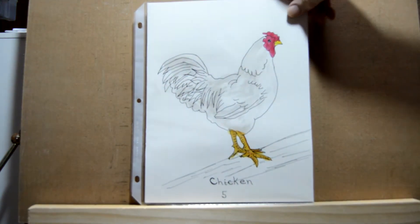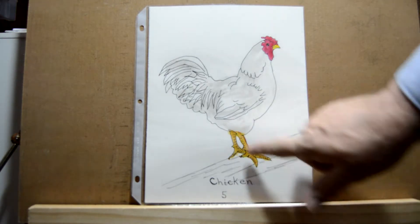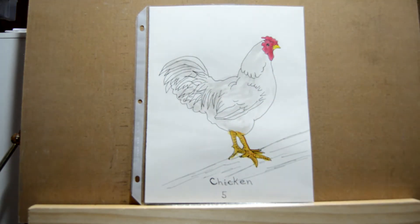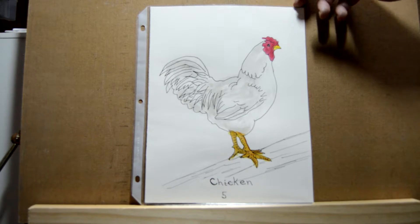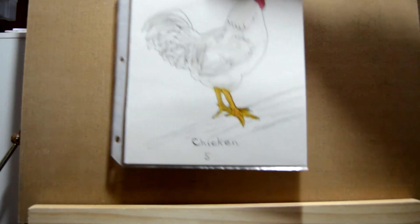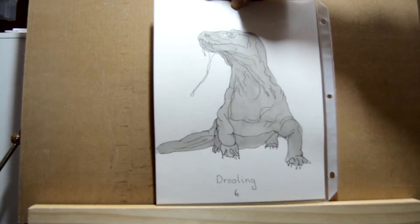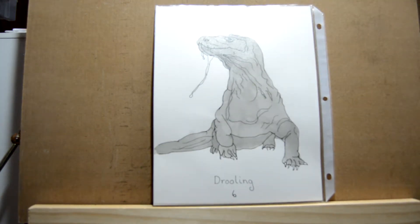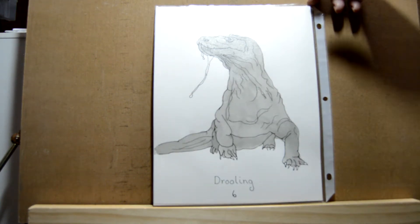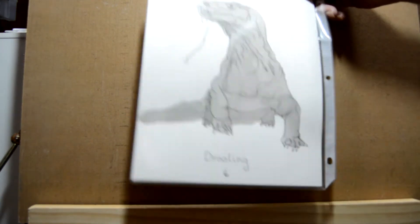Day five is 'chicken,' so I did a chicken. For the legs I used a mixture of yellow and brown. For the gray feathers I just added a lot of water to the black ink. Day six was 'drooling,' so I did a Komodo dragon with the drool — that's just black ink with water added to get the different values.